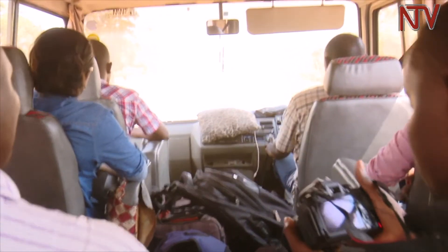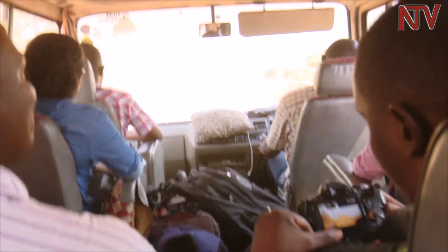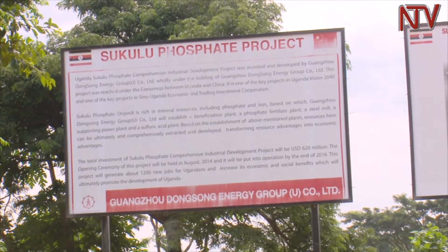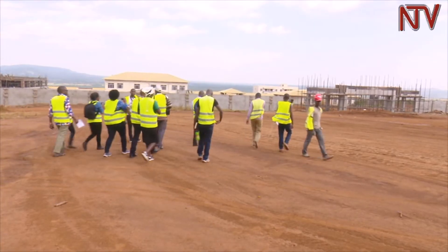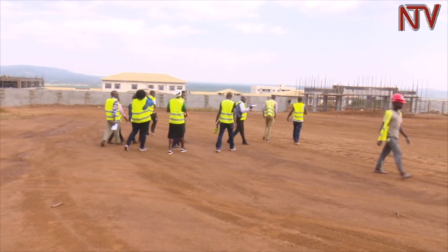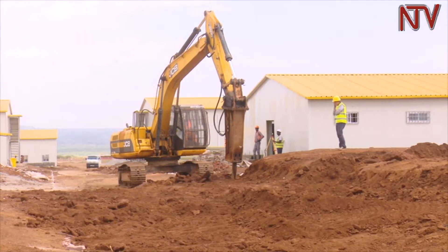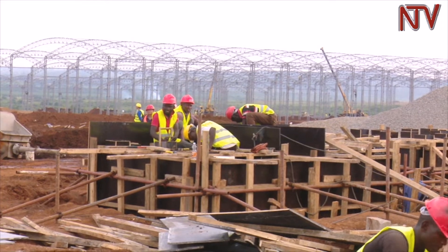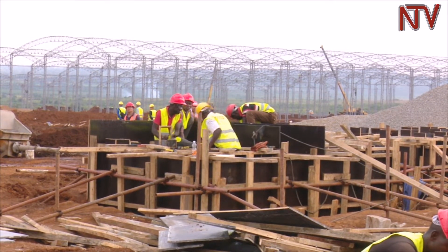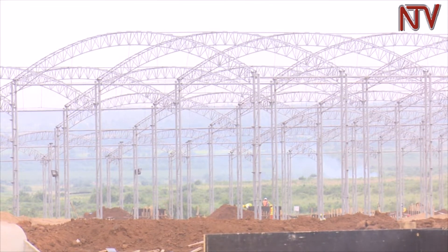Located in the eastern part of Uganda, in Tororo district is Sukulu Hill, where Uganda's $620 million phosphate project is located. After a brief tour around the project site, one can see that the place is buzzing with activity after years of stalling. Foundations are being laid for a number of manufacturing plants, including a fertilizer plant, brick, steel mill, and glass making plant, all expected to be ready later in the year.